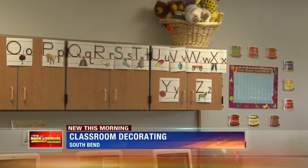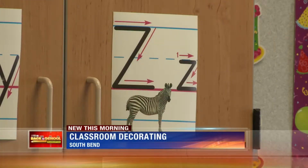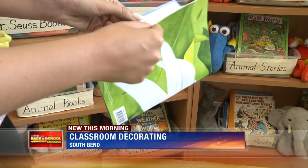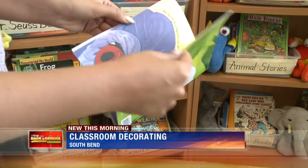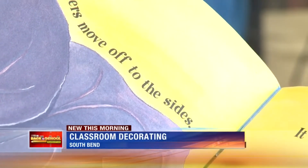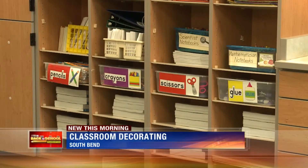Dinkalo says seeing the kids start connecting the dots makes all the hours and all the money spent worth it. Kids will come over and check out a book, and as the year goes on, they'll go, 'Oh, Mrs. Dinkalo, look, there's a 'the' — I see a 'the' on the page, or I see an A, or remember that word we talked about last week?' It's just great. Classroom decorations — just one more reason to appreciate your teacher right here in Michiana.